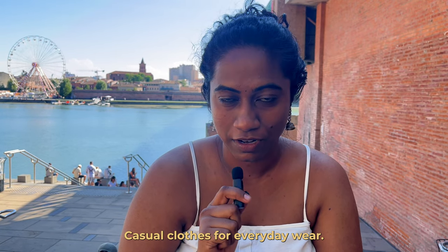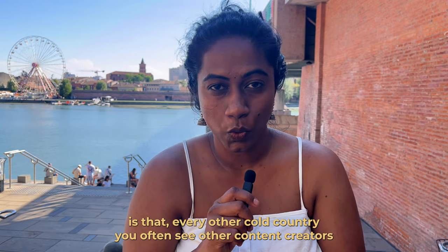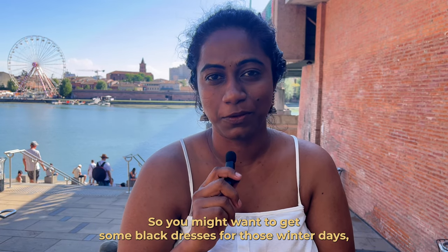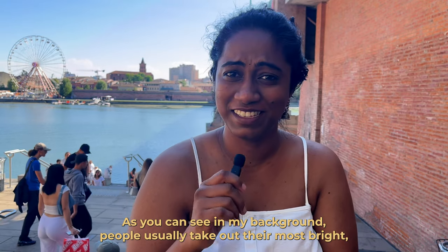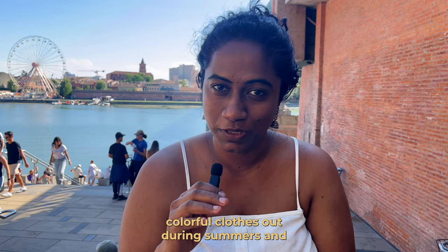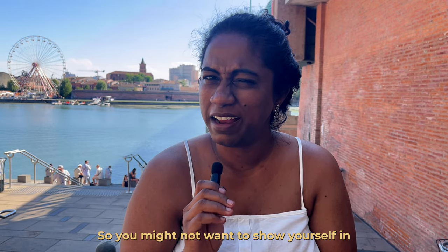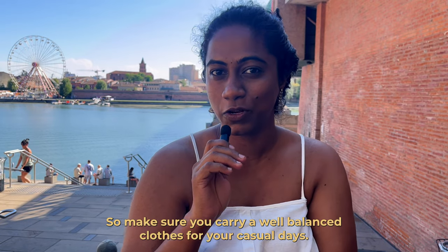For casual clothes, I want to address one myth: other content creators often talk about carrying only black dresses for cold countries, but that doesn't hold here. You might want some black dresses for winter, but definitely carry your colorful dresses. People here take out their brightest clothes during summer, which lasts at least two to two-and-a-half months, so make sure you carry a well-balanced wardrobe.